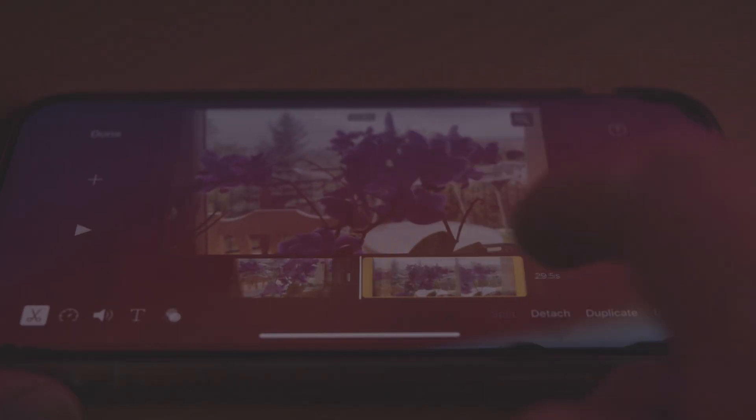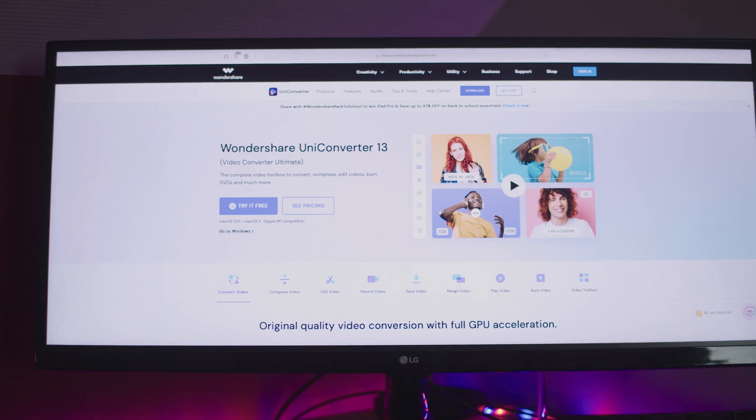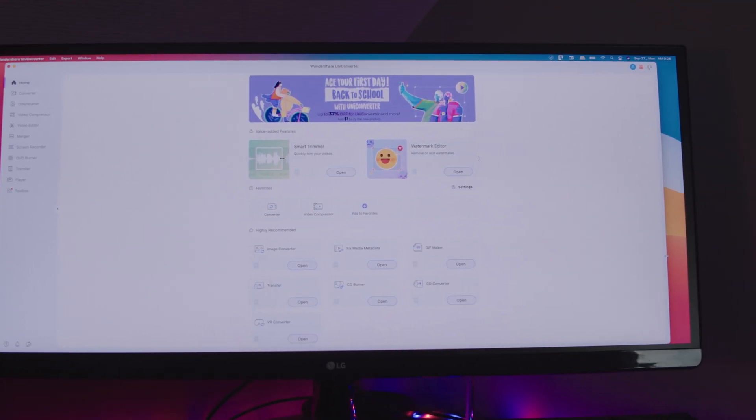The final step is editing. There are a bunch of editing softwares you can choose from, starting with ones on your phone to high-end industry standards like Avid. And, of course, you can also use Wondershare UniConverter, which you can also use to convert and compress the video for easier distribution on the internet.